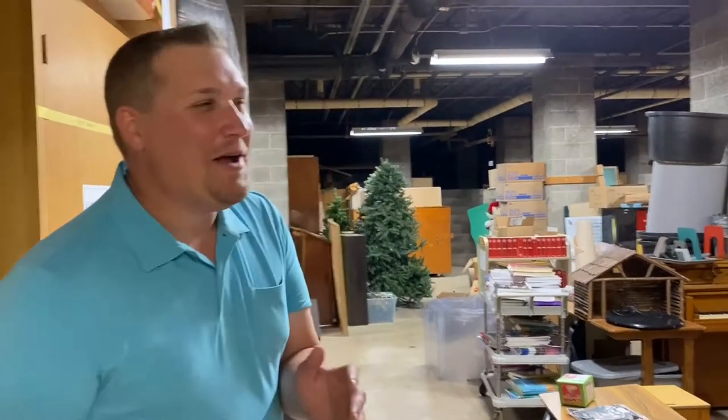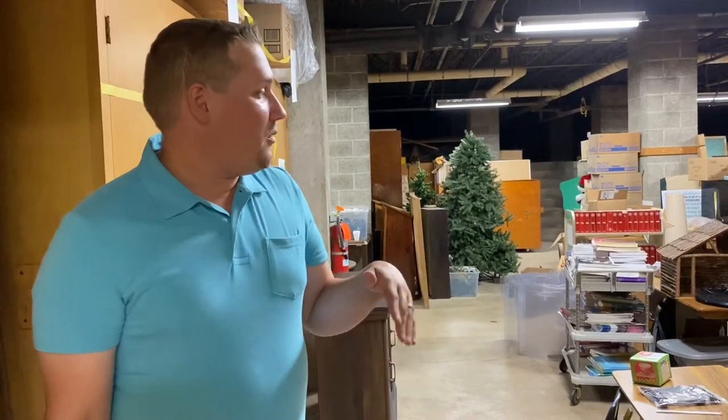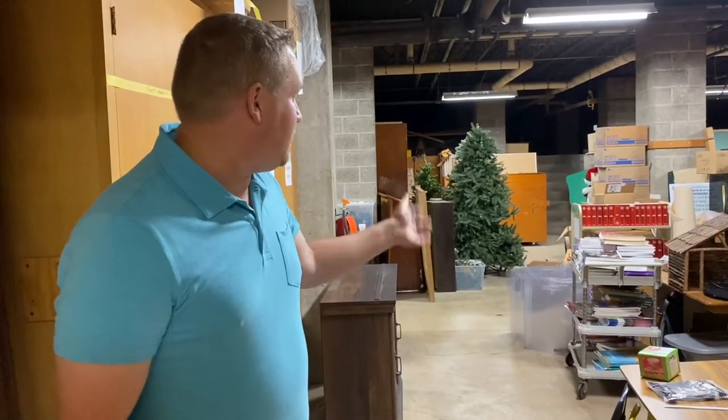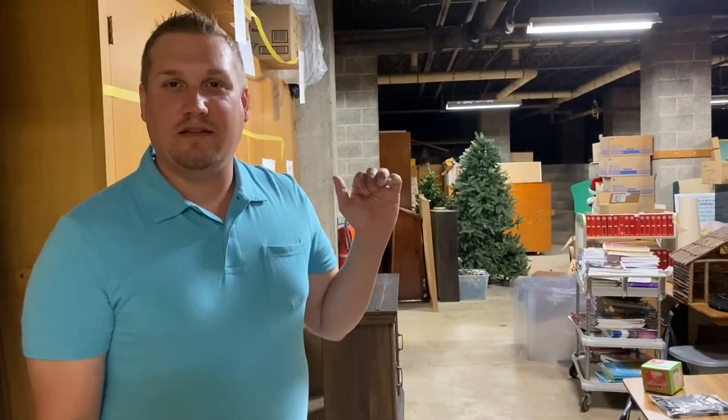Andrew, where are we today? We're in St. Benedict's room of requirement — the room that things go to be forgotten for years. No, this is our storage room. This is actually directly under our sacristy and church, so there's cool things in here. I have storage for my faith formation things, and rosary stores stuff in one of the rooms, same with Holy Name.